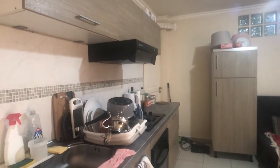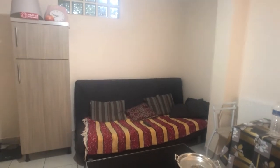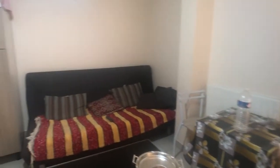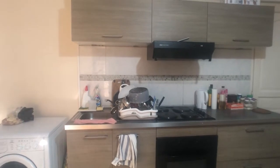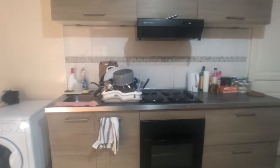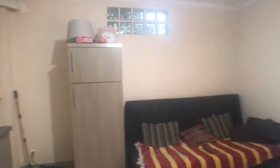The sofa is a convertible sofa — two people can sleep there — and that stays. The table also stays, and of course the kitchen with everything. I cannot really show you inside the cabinets because there's a tenant right now who is leaving the apartment soon, so I have to respect their privacy. This TV belongs to the tenant so it's not going to stay.